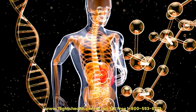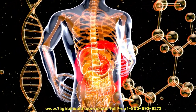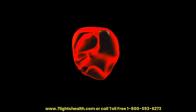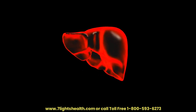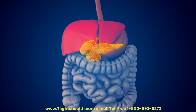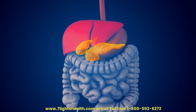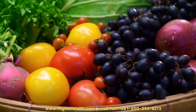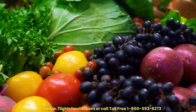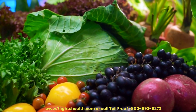The liver plays a vital role in maintaining overall health, and its functions are crucial for various physiological processes throughout the body. The liver is the primary organ responsible for detoxifying the blood by processing and removing toxins, drugs, and metabolic byproducts. It also plays a central role in metabolism by regulating the storage and release of glucose, which is essential for maintaining energy levels and preventing fluctuations in blood sugar.